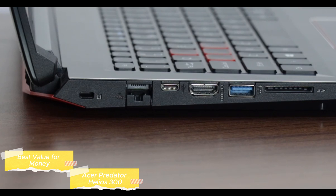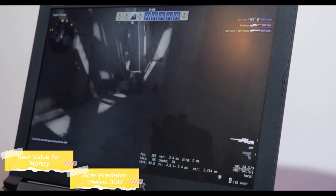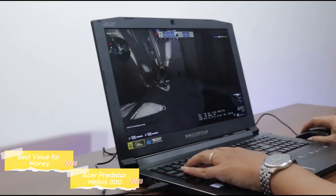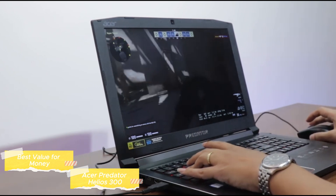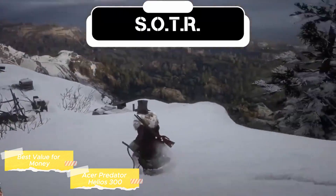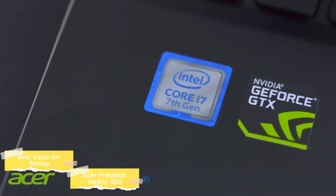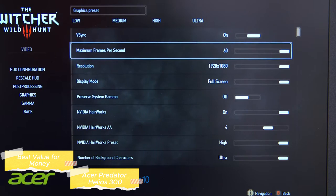Connectivity on the Helios 300 is comprehensive, including multiple USB ports, HDMI 2.1, Mini DP, and an Ethernet jack, allowing for easy integration with a wide array of gaming peripherals and external displays. Running on Windows 10, the Helios 300 offers a familiar and intuitive operating system with quick access to various gaming features and settings. The display offers a 144Hz refresh rate, a 3ms overdrive response time, and Full HD resolution — a high refresh rate screen that is crucial for gaming, allowing for smoother and more responsive gameplay, essential in fast-paced action games. The display's color accuracy and brightness also contribute to an immersive gaming experience.